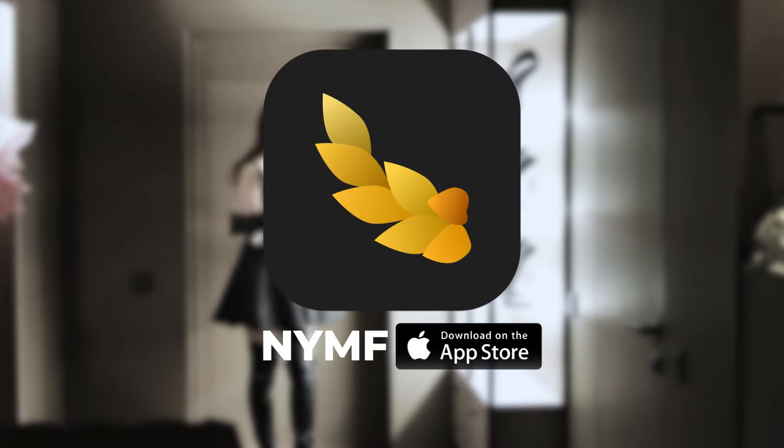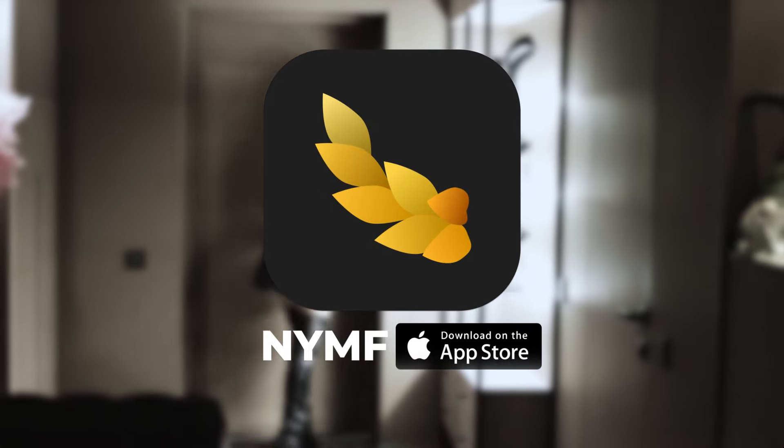You can watch the full interactive video and others in the NYMF app. We invite you, friends.